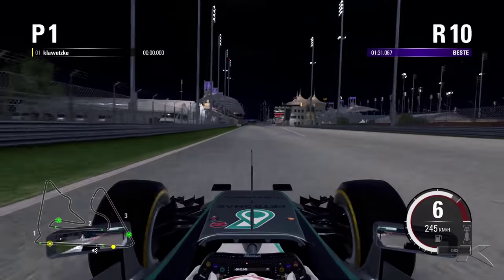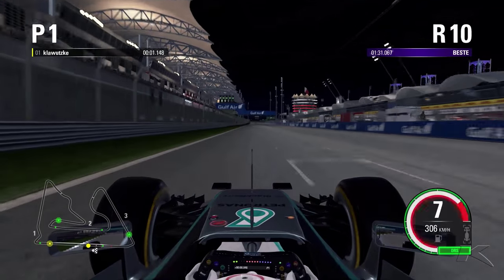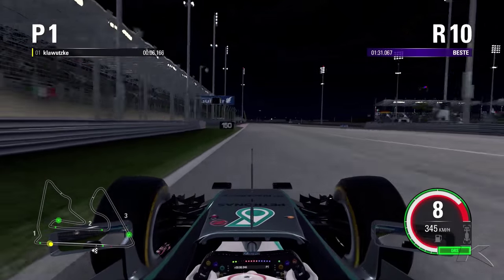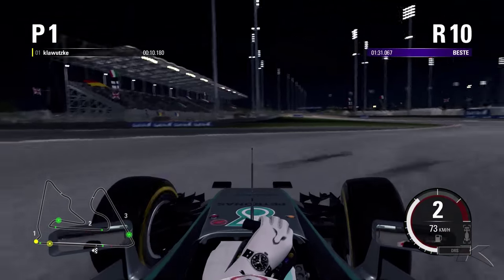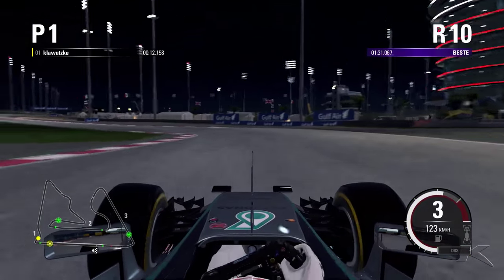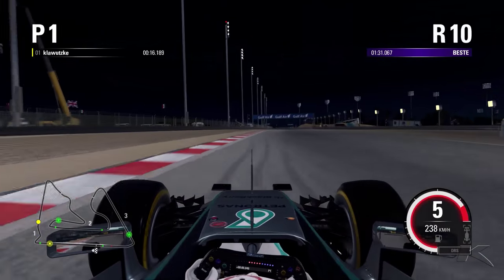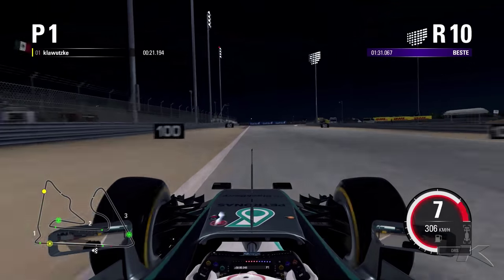Straight onto the first corner, we are looking at the curbs. Right before the curbs we brake and we hit the curb here, which I didn't mean to do. It's better to avoid it, but actually it didn't cost me any time and it didn't unsettle the car. Next turn right before the 100m marker.